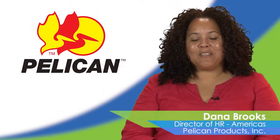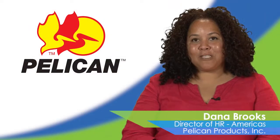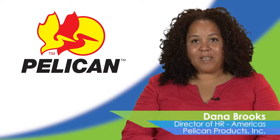My name is Dana Brooks. I'm the Director of Human Resources for the Americas with Pelican Products, a manufacturing company based in Torrance, California. I oversee the global HR initiatives including benefits, HRAS, recruiting, etc.